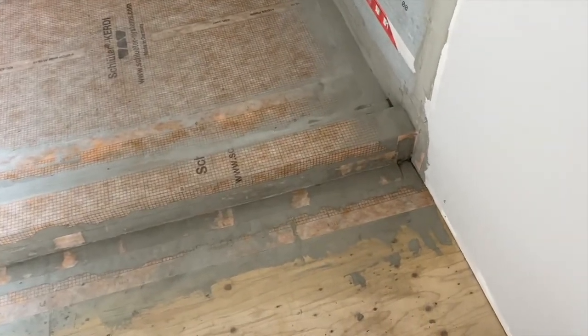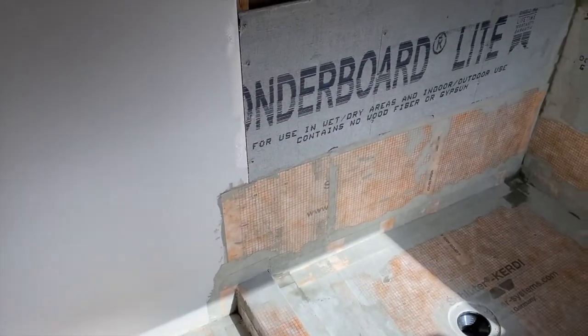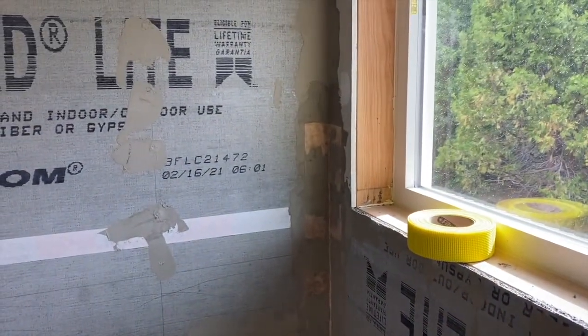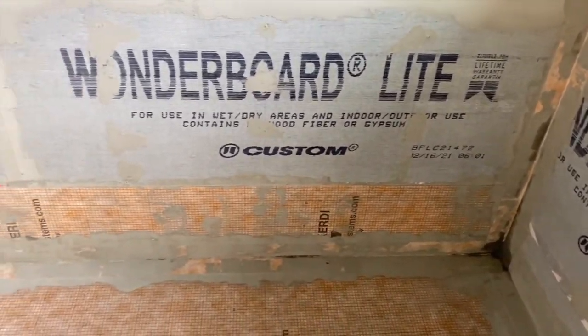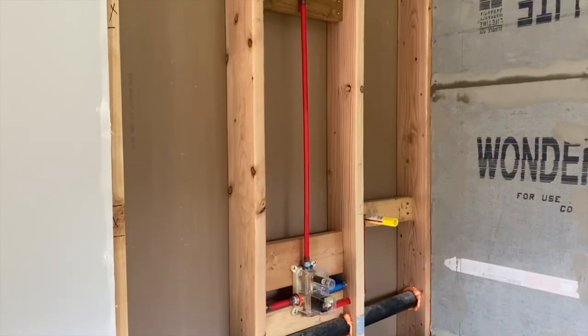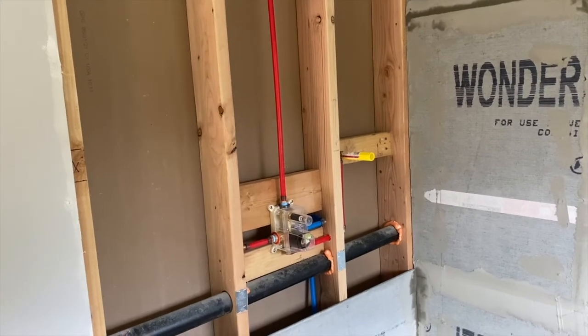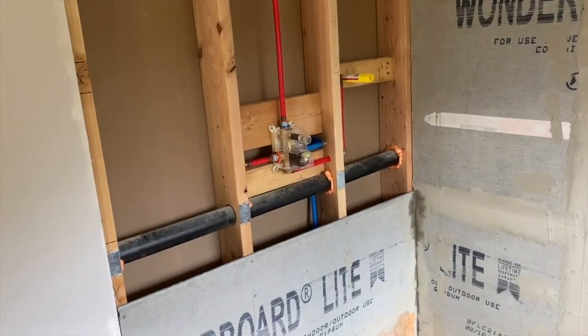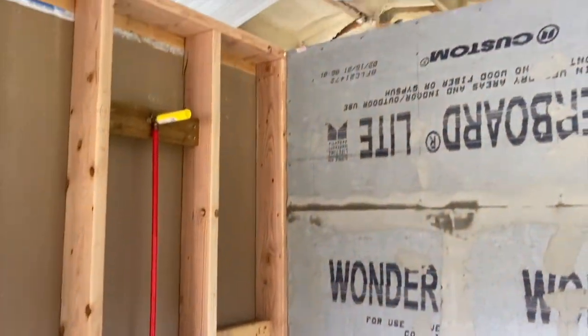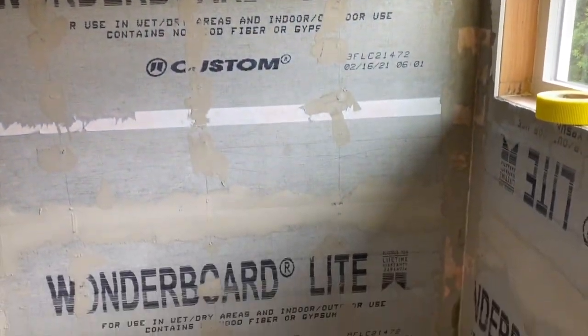All right, so we got the KERDI liner in — I'll turn you around and let you look at it. Got all the KERDI liner in and that was a long day. We'll come back tomorrow and see how it stayed. I got some liner going up to there — everything else is going to be RedGard, covered pretty good with two coats of RedGard, possibly three coats. I'm going to put a HydroBan board right there — it'll be a lot easier for me to cut around my shower fixture and a lot less messy. Then we'll tape up the seams and it should be waterproof.